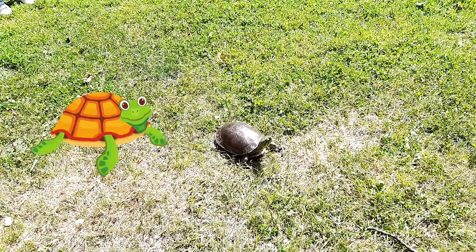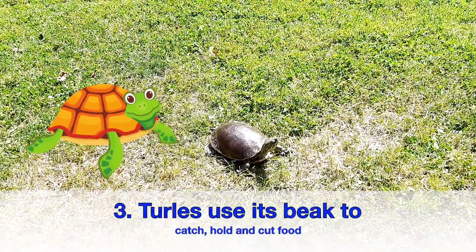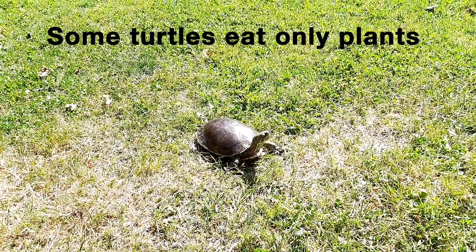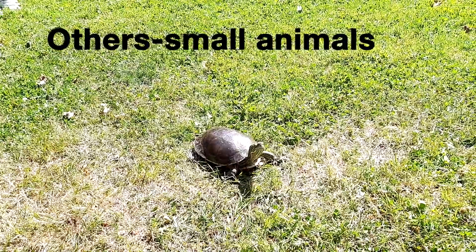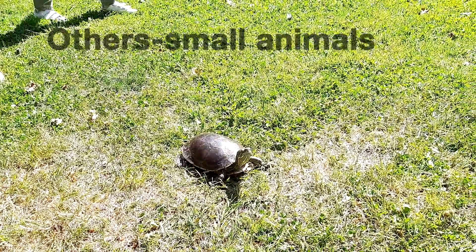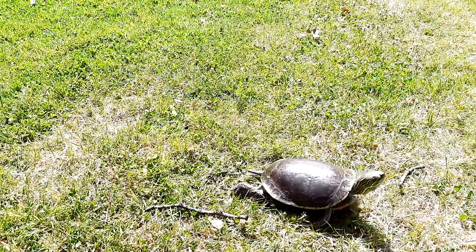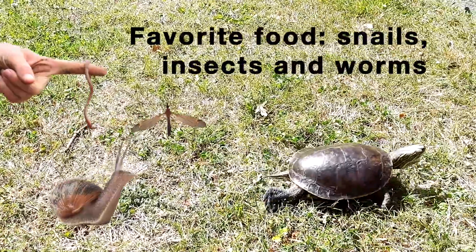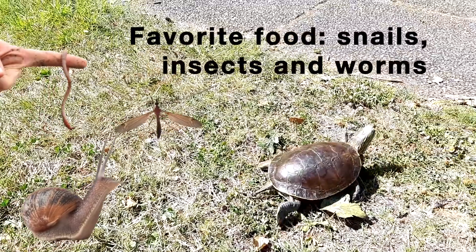Turtles use their beaks to catch, cut, and hold food. Some turtles eat plants only. Others eat animals. A few kinds eat both plants and animals. For turtles that eat other animals, their favorite foods are snails, worms, and insects.